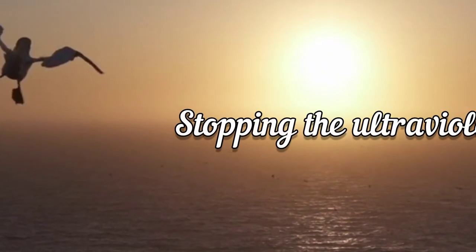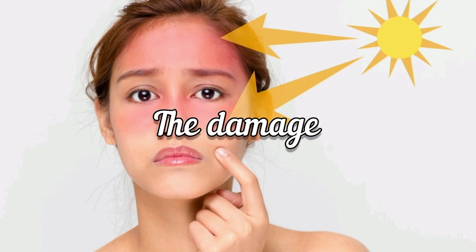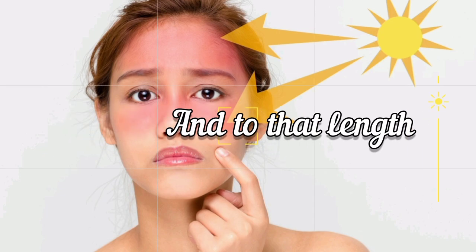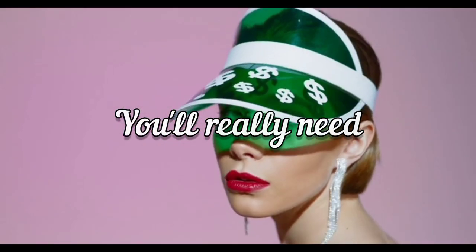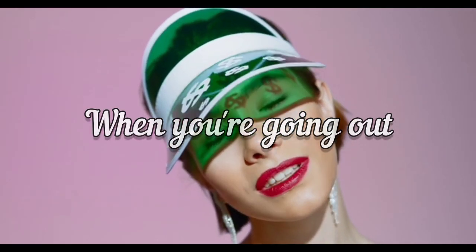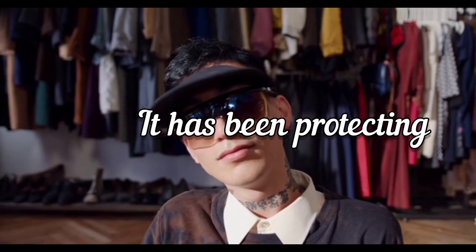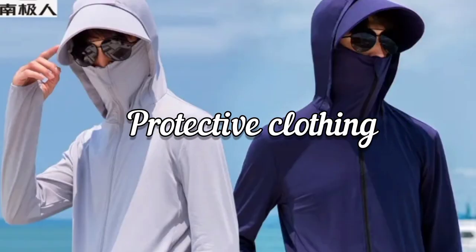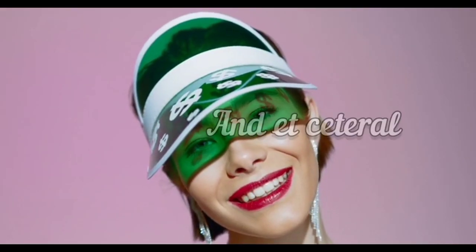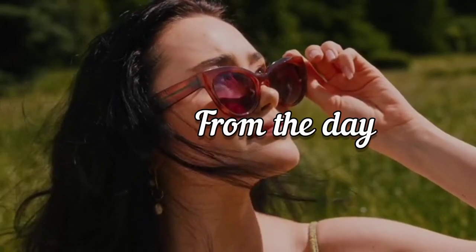As mentioned earlier, stopping the ultraviolet light of the sun from penetrating into your skin is how to avoid sun damage. To that end, covering your skin with protective wear can help stop UV light from penetrating. You really need to put them on especially when going out in the sun. Sunglasses are a no-brainer — they have been protecting the eyes from sun damage. Likewise, face shields, protective clothing, hat visors, and so on.